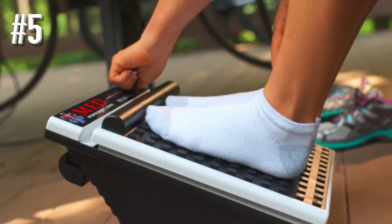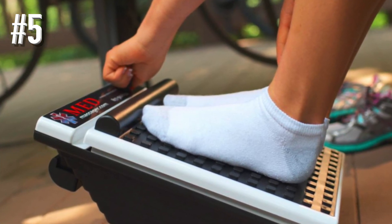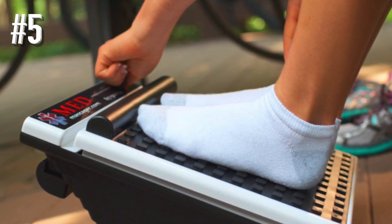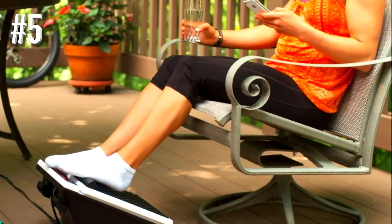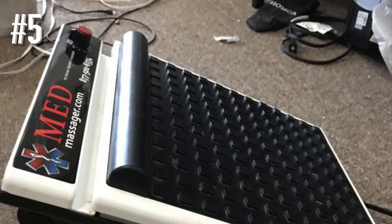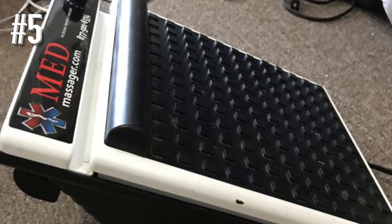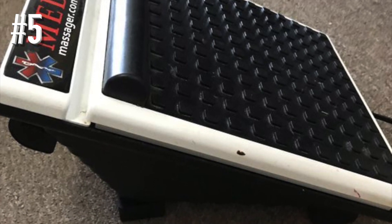Most agreed that the trade-off in power was worth the sacrifice. At a cost of $240, it certainly doesn't come cheap, but the quality build of the massager along with the ease of setup and raving reviews helps to justify the price. It has a rating of 4.4 on Amazon with nearly 600 people reviewing it, which goes a long way in convincing people to make the investment.